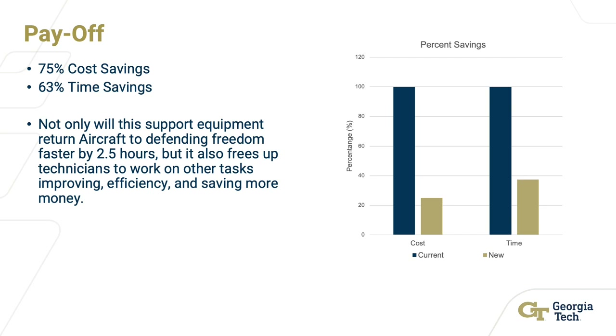Moving forward, the Air Force will be provided with an extensive fabrication package along with the product, including parts, specs, and an operations and maintenance manual, with the intent to produce more units for this procedure — successfully achieving the mission objective.